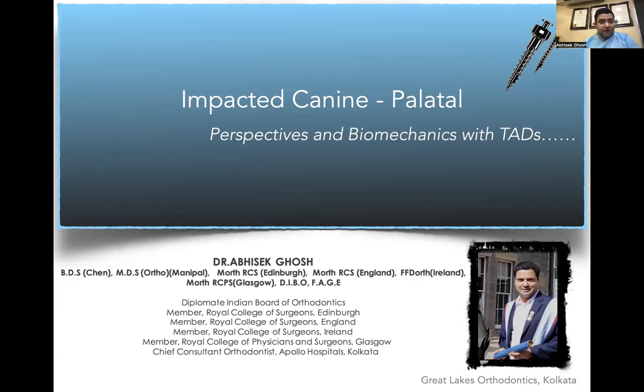Good evening, everyone. Today we have a different topic to discuss: palatally impacted canines — perspectives and biomechanics with TADs. We are going to discuss some complicated impactions and a case of transmigration of canine. Impacted canines are one of the toughest things to treat in orthodontics, and impacted teeth test your credibility as an orthodontist. We will discuss various paradigms, protocols, and methods of treating palatally impacted canines.